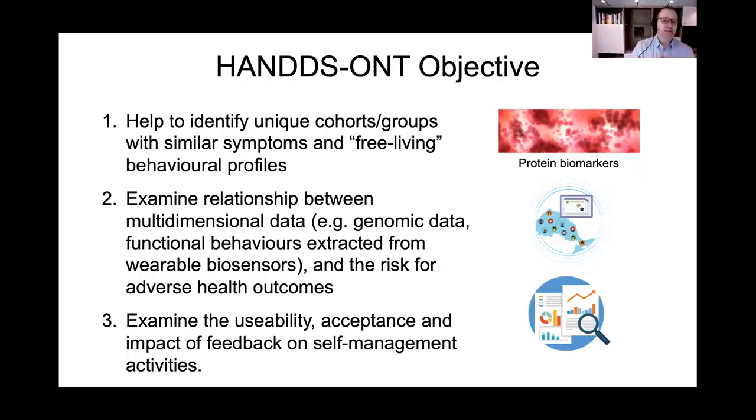The second objective is to look at how three factors — the genetics, the molecular markers of what's happening right now, and the day-to-day behaviors in the community — these multidimensional measures relate to adverse outcomes. This means the need for long-term care or home care, emergency room visits, falls, hospitalizations, even fatalities.